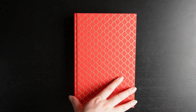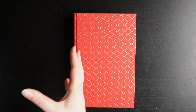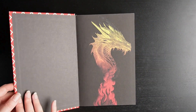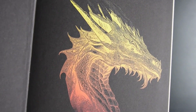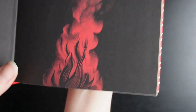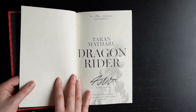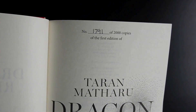I wouldn't want to get this format often if I'm being honest, because I do really like the sprayed edges — that's why I buy subscription services. But it's nice as a treat every now and then to get something in the case. That is lovely, I really, really like it. Beautiful dragon, really like the colour scheme.